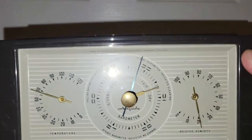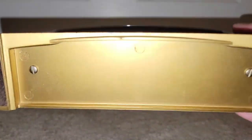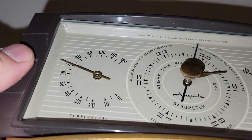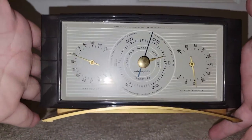I have another barometer, but I really like this one. It has a very mid-century look to it. Made in USA — Air Guide Instrument Company, Chicago. I just loved that.